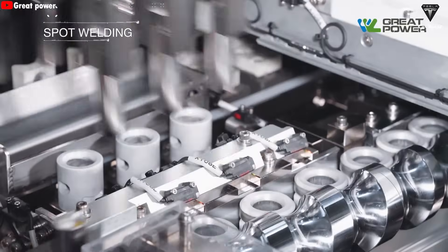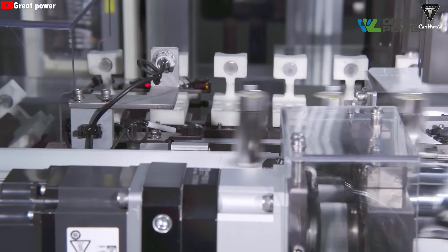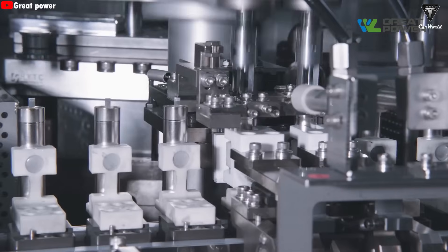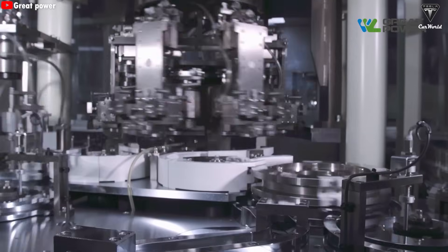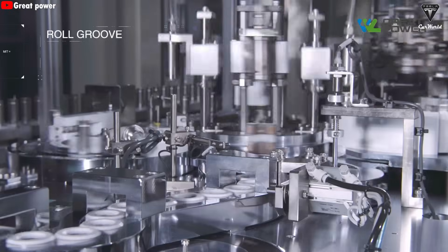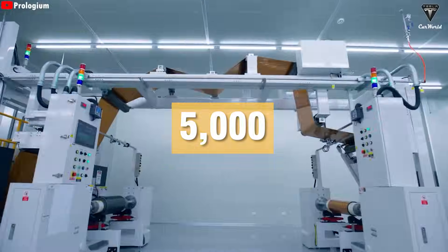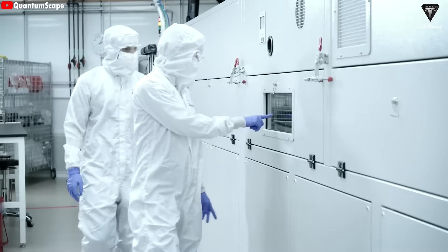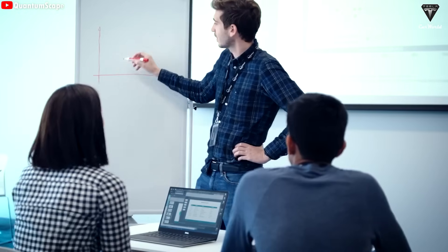Currently, lithium-iron phosphate or NMC batteries for cars in China have a cycle life of about 3,000 cycles in laboratory tests, and at least 2,000 cycles in real-world use. With its large-size stacking technology and comprehensive high-temperature ceramic battery technology, the new blade battery's cycle life exceeds 5,000 cycles, with degradation after more than 5,000 cycles of less than 20%.